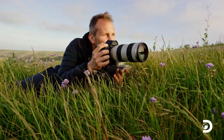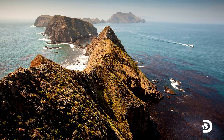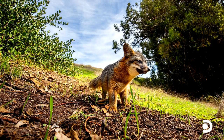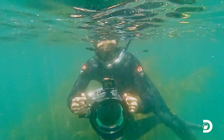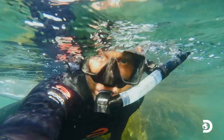I'm back at Channel Islands working on a new book project, and this time I'm not focusing on my usual subject, the adorable island fox, but rather I'm on a new mission — diving into the surrounding ocean with the goal of telling the complete story of this incredible national park.